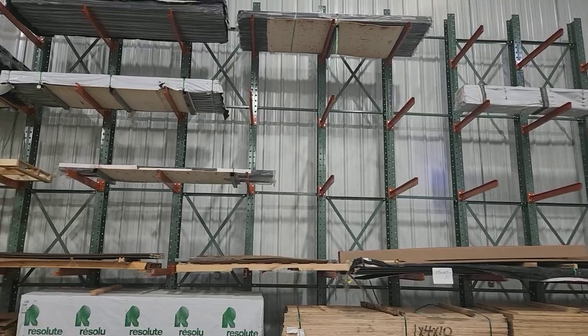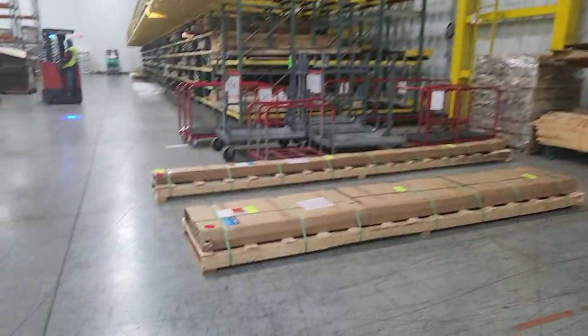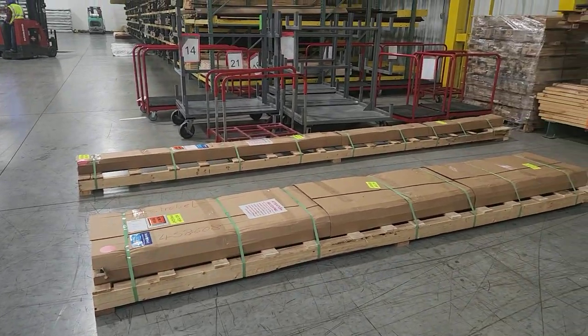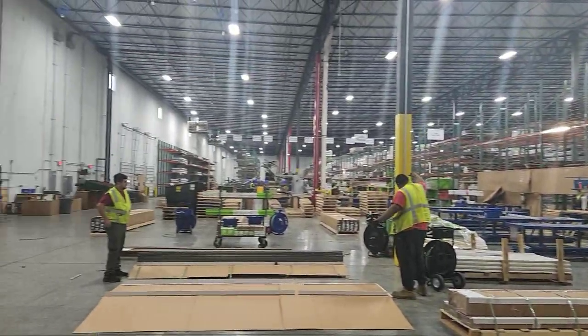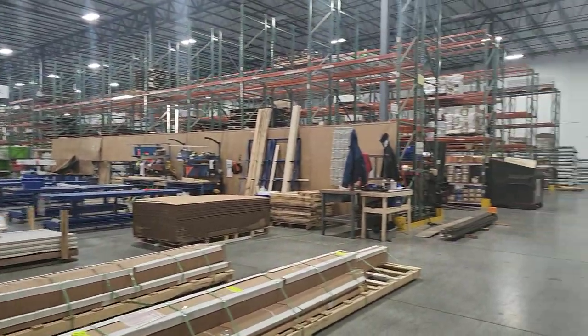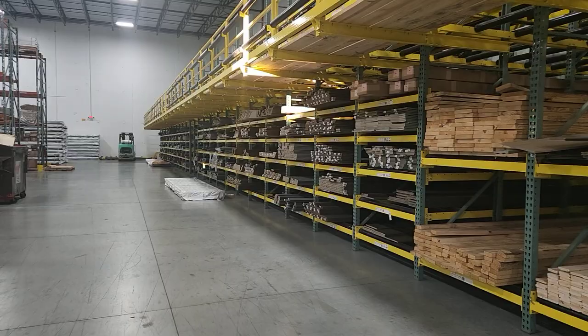This is where they'll stack product waiting to go out the following day. Got some smaller stuff that didn't make the cut on a truckload today, so it'll go out tomorrow. Just giving you a little example going down the LTL area as we come around the backside of the facility.